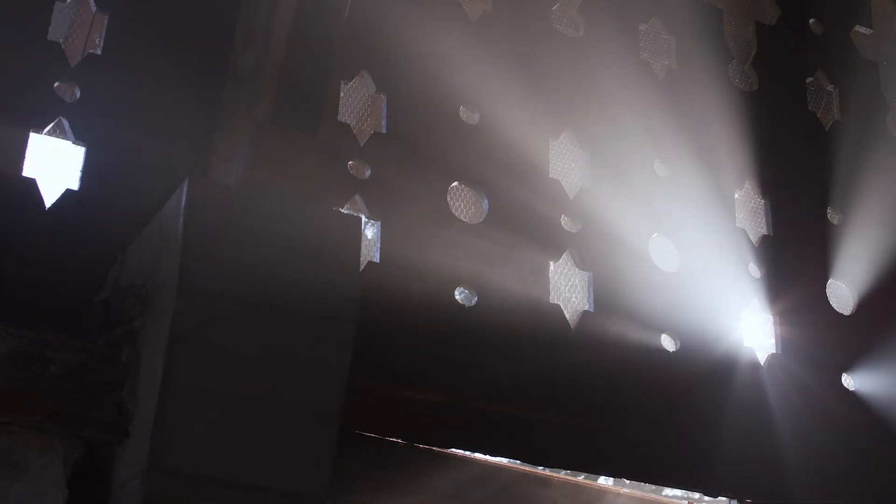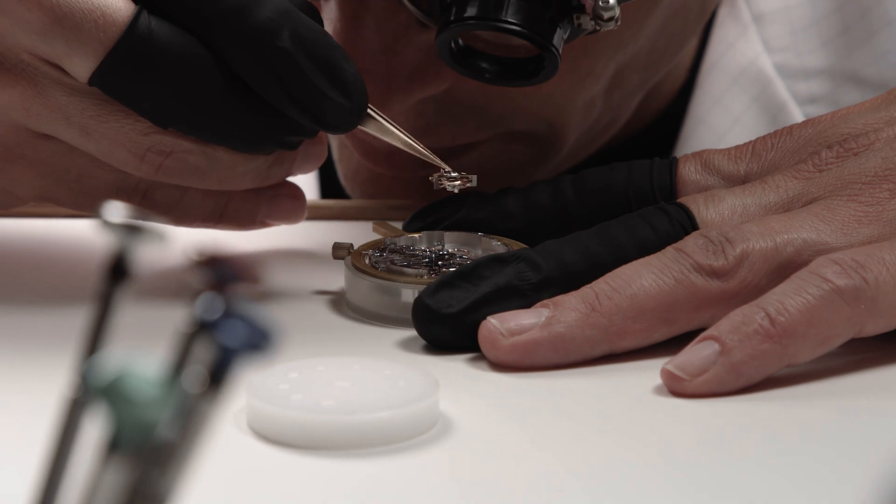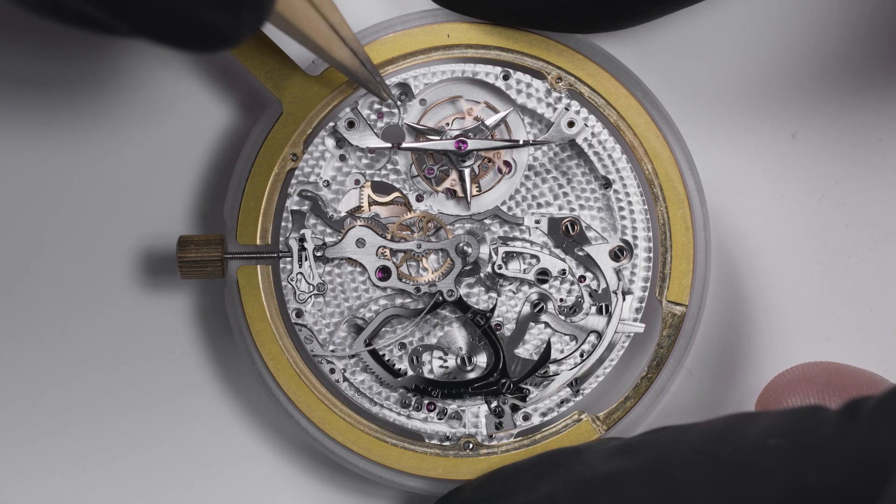At an age when most normal people would be thinking of retirement and a well-earned rest, Jean-Claude Biver is instead launching his own brand in collaboration with his son Pierre. And of course, he decided to do it the hard way by going for one of the most complex and technically demanding complications out there, the minute repeater.